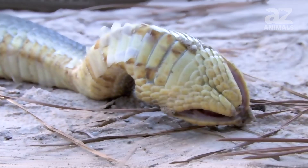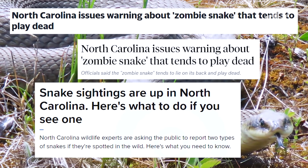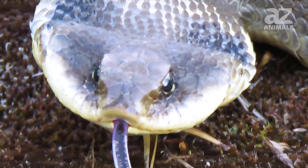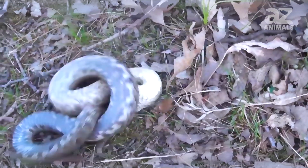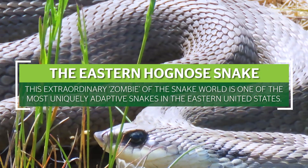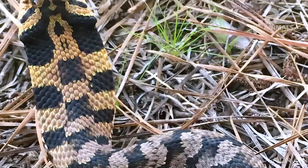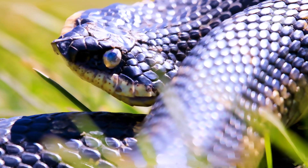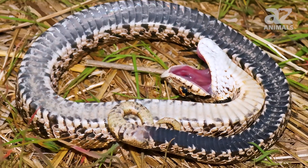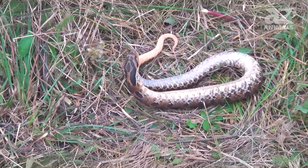Convincing enough, in fact, that North Carolina had to issue a warning to its citizens about these snakes. The Eastern Hognose Snake, this extraordinary zombie of the snake world, is one of the most uniquely adaptive snakes in the eastern United States, and it has a truly incredible defense strategy. When it feels threatened, this snake plays dead, only to suddenly rise from the dead later and slither off as if nothing happened.